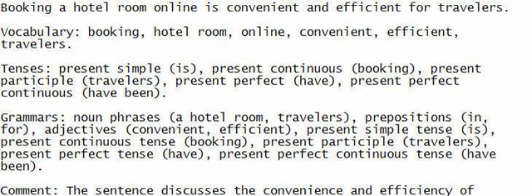Tenses — Present simple: is. Present continuous. Booking: present participle. Travelers: present perfect — have; present perfect continuous — have been. Comment: The sentence discusses the convenience and efficiency of booking a hotel room online for travelers.